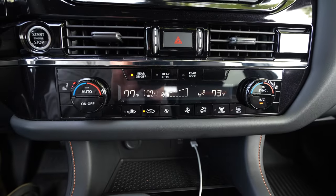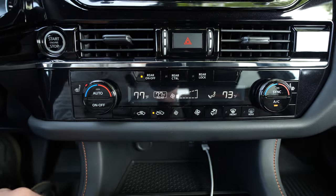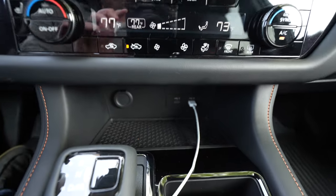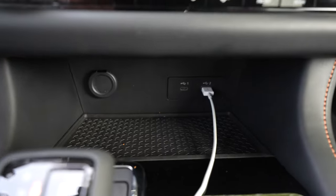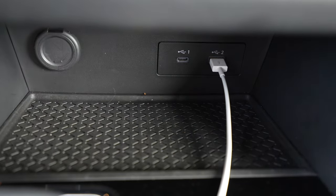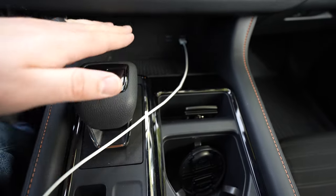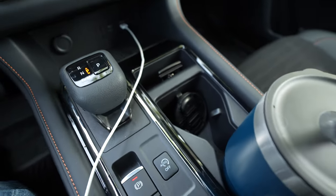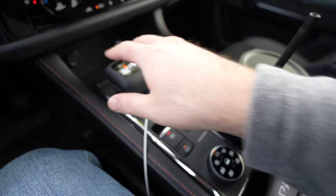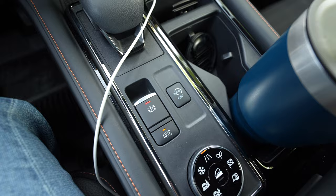Down here you get dual-zone climate control so you and your passenger can have different settings. You can control rear climate from there as well, and heated and ventilated seats if you have them. Just down from that there's a 12-volt power outlet, USB-A and USB-C, and a rubber liner. Our model does not have a wireless charging mat. Moving back, there's a low-profile shifter, good-sized cup holders — my big mug fits — an electronic parking brake, brake hold, and a button to shut off auto stop-start.